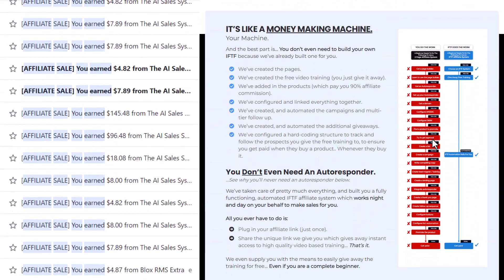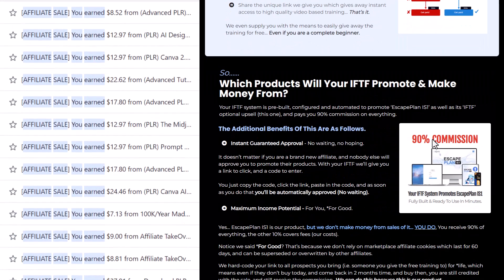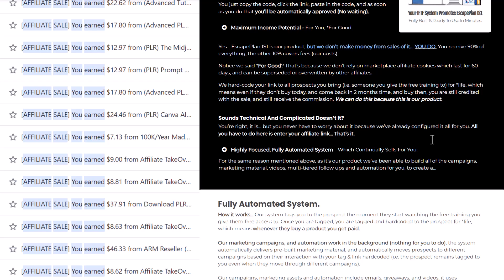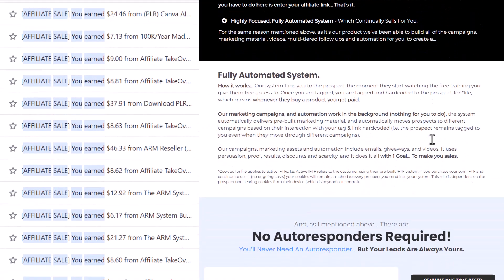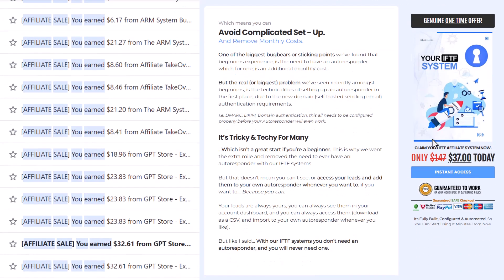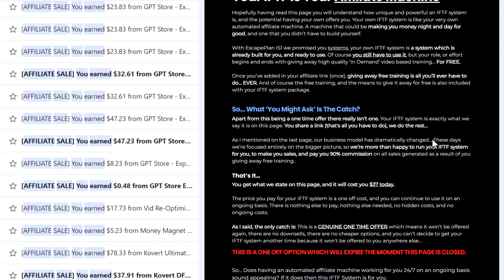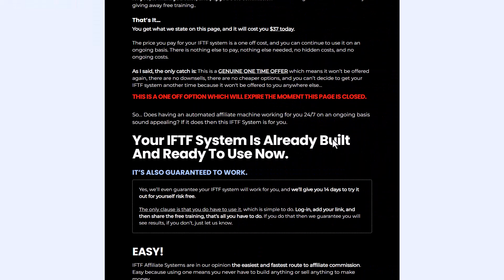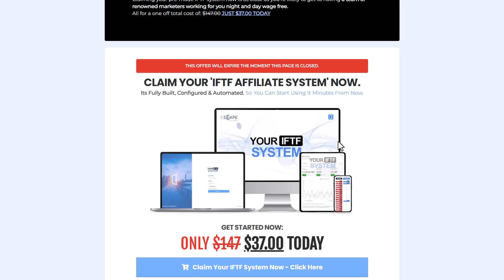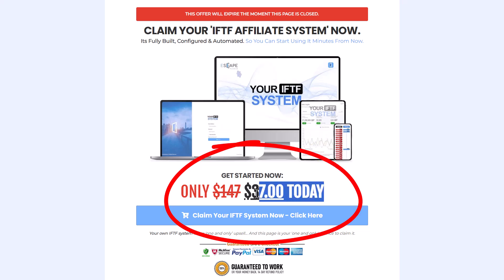What full automation means is all you ever have to do is log in at one link and then give away access to video training for free. Once you do that, automation does everything else. You don't need to set anything up. You don't need an autoresponder. You don't need to create anything or sell anything. We do all of that for you. All you ever have to do is give away access to free training.